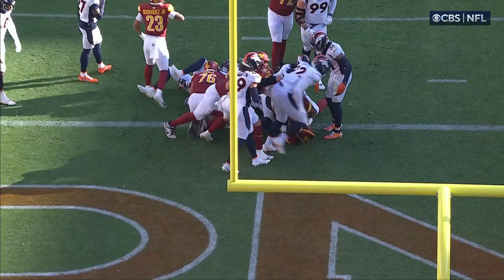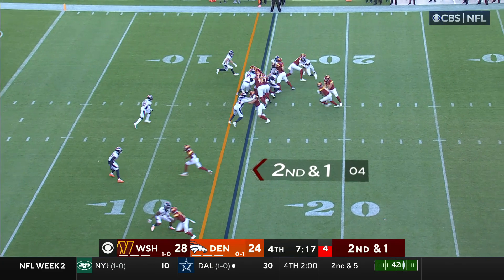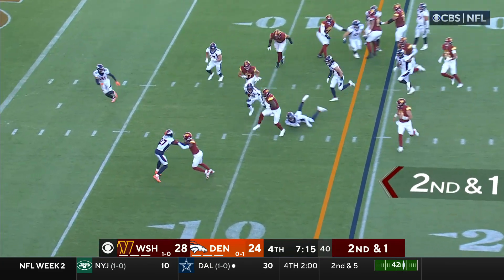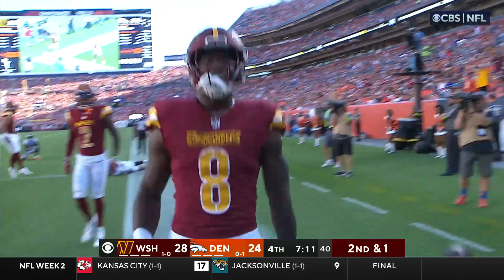And the Commanders punch back. Sam Howell on the cusp of 300 yards passing in this game. First down and more — Robinson, Robinson, and he's in. Touchdown!